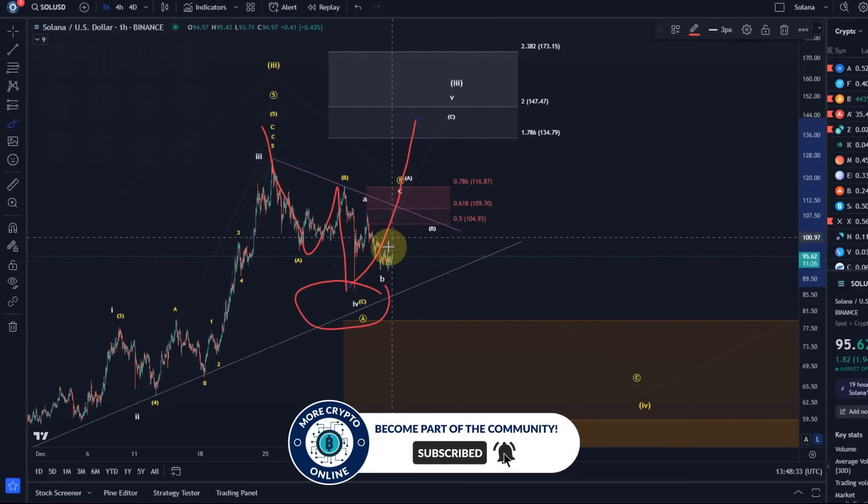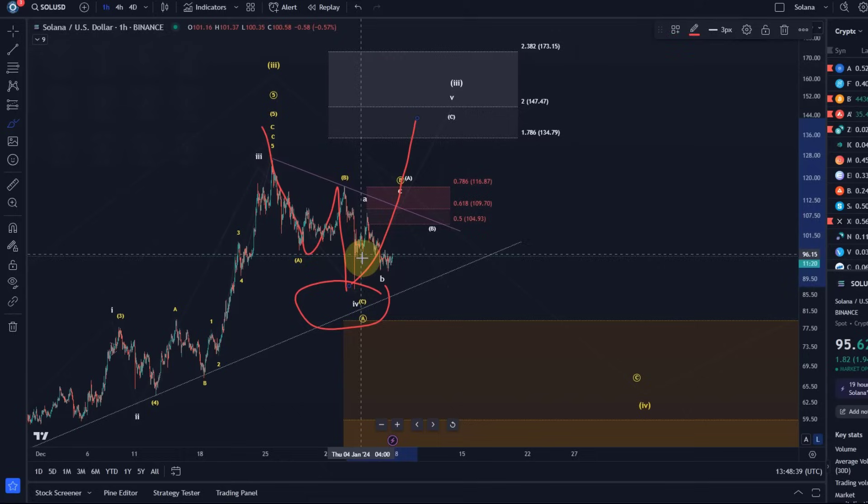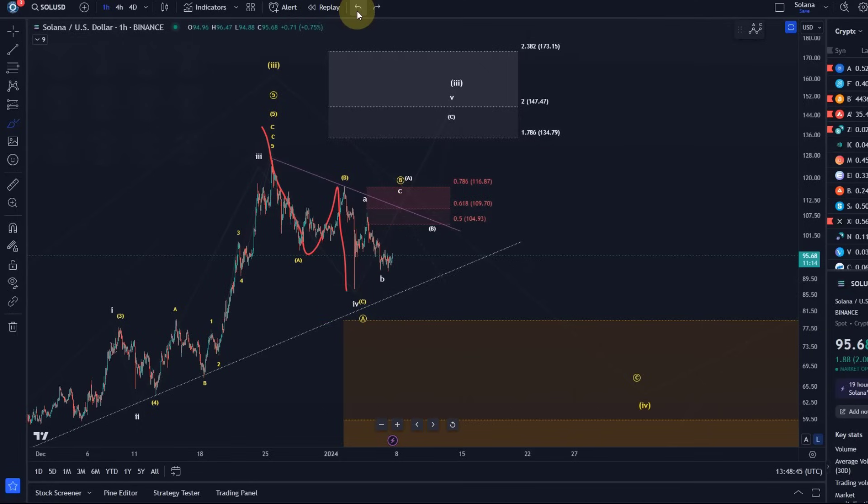There's only limited evidence that the B wave has started — just some green candles, and we haven't even broken above a recent high. Then we should get our C wave down in the short-term bearish scenario. In the short-term bullish scenario, we would still like to see another high. It will probably be difficult to distinguish between the white count and the yellow one if the yellow one is an overshooting B wave.